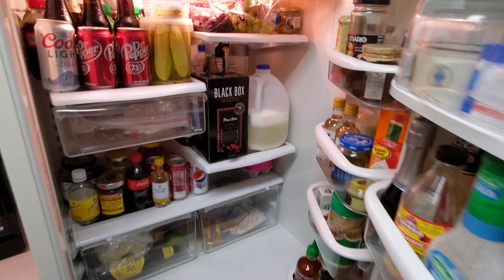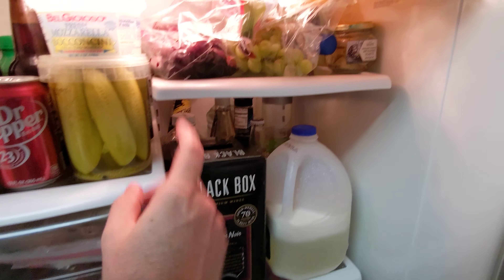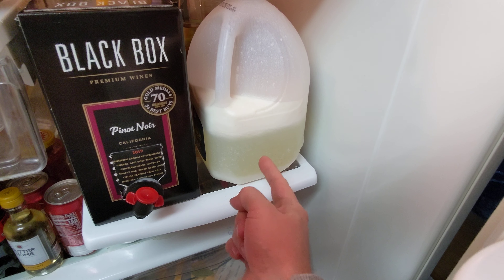So, here's the old fridge — mostly beverages, some meat, fruits, whatever. What the heck is that?